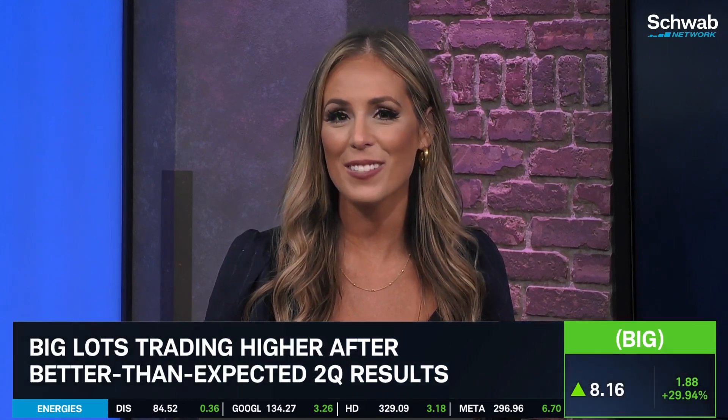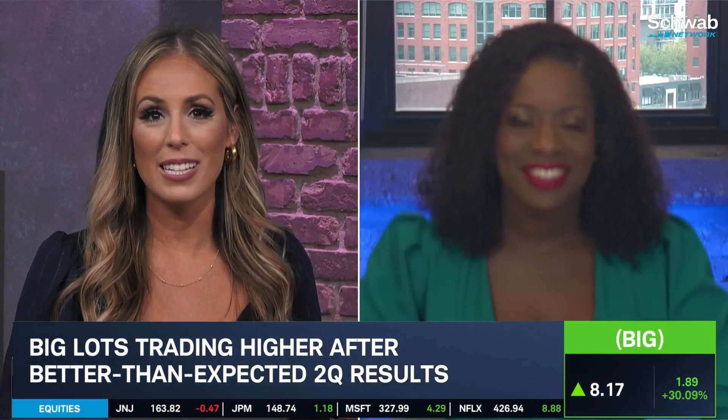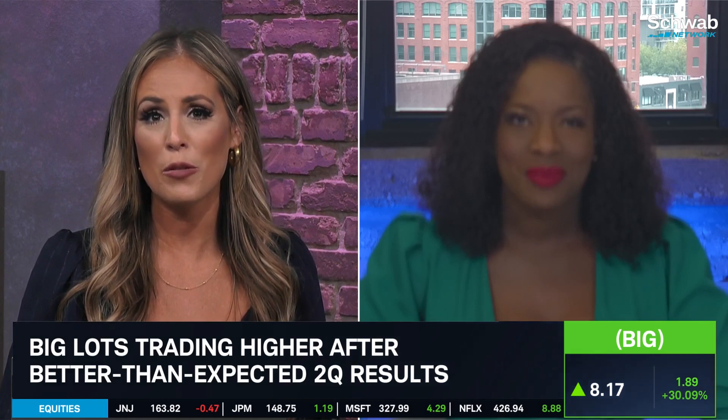Here now to tell us more on their second quarter report, I'd like to welcome in Renita Young, senior markets correspondent for the network. Renita, walk us through what we're seeing — what's leading to this massive move to the upside? Because as we know in retail, it takes a lot to see a nice earnings move hold here.